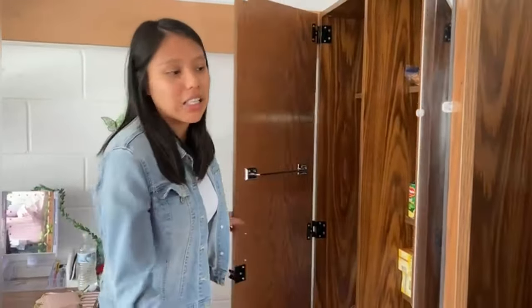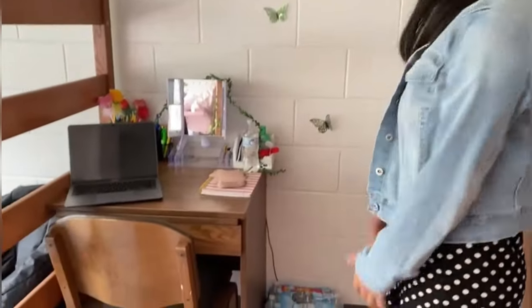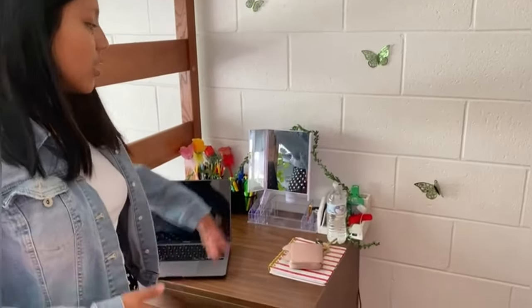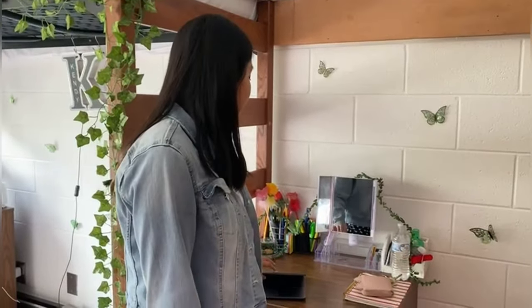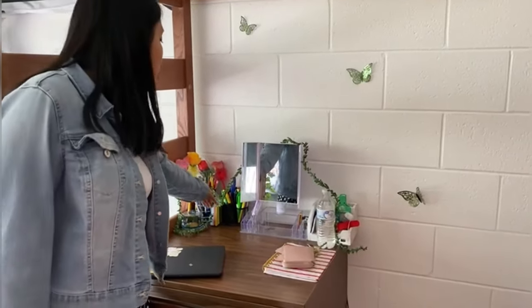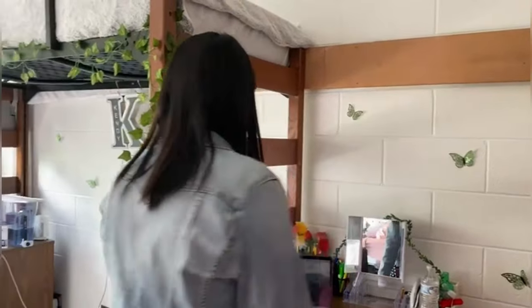Here I also have napkins and toilet paper. On this side I have my desk, along with my water so I can hydrate. I mainly use the desk to do my makeup and sometimes homework, though I prefer going to the library. I have my notebook, my laptop, pens, pencils, sharpies, and highlighters — they're very useful.